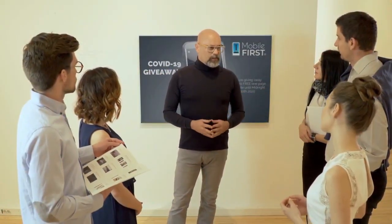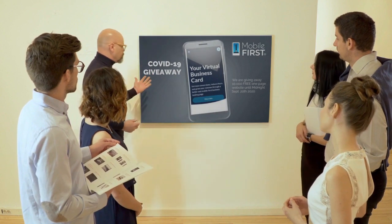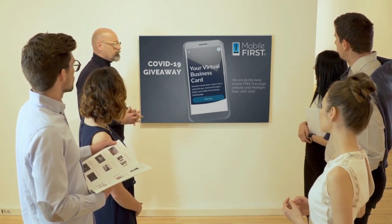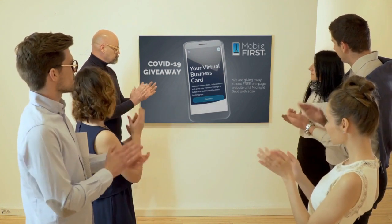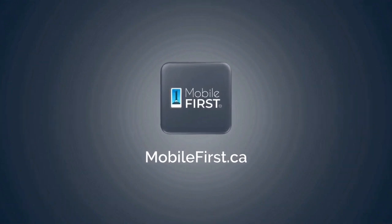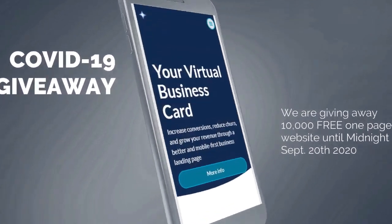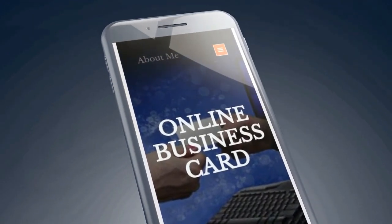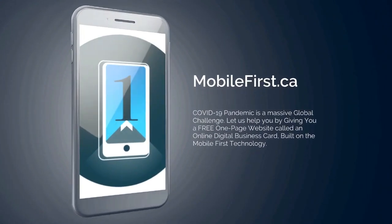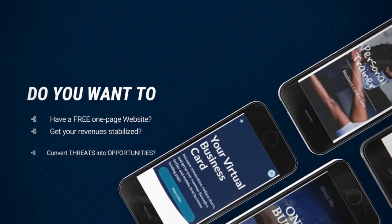Mobile First Canada is all about helping create a one-page website for free, so anyone can easily build their own one-page website without spending a penny and avoid financial loss in bad times like now. The absolute best results with Mobile First Canada — build yours free until midnight September 20, 2020.